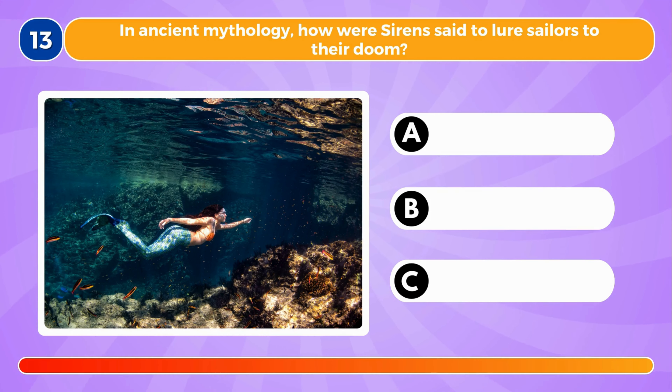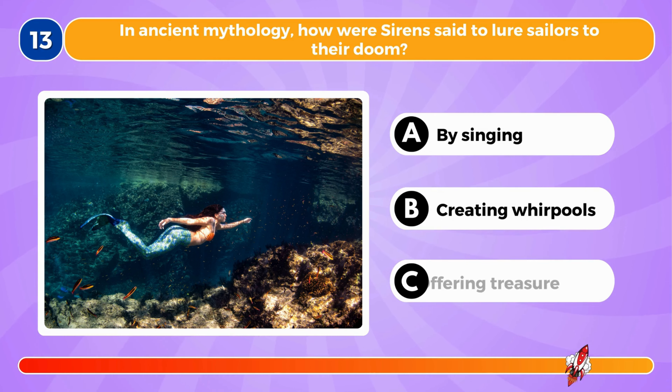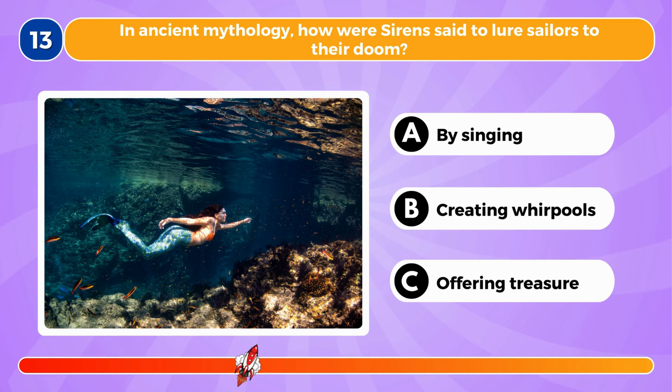In ancient mythology, how were sirens said to lure sailors to their doom? It's by singing.